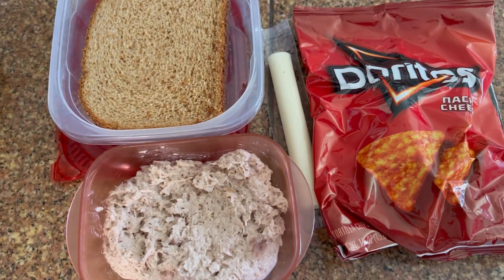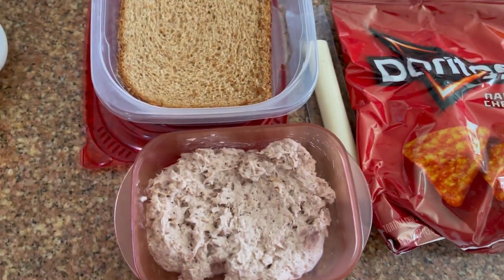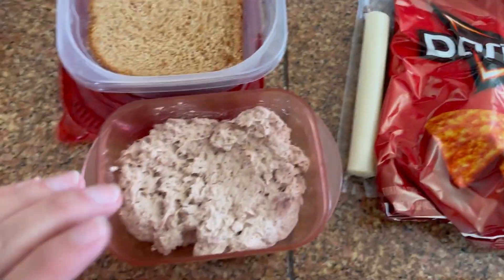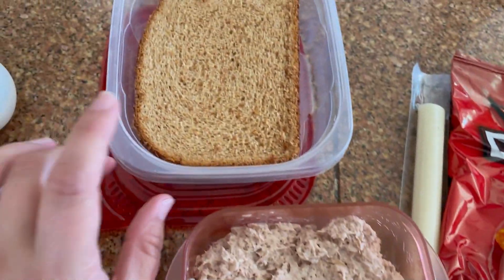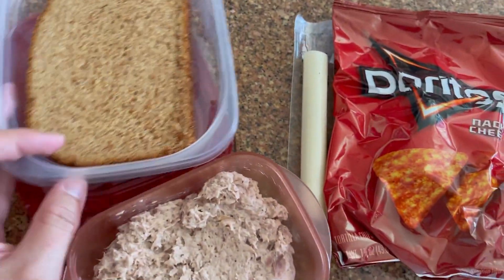Hey guys, welcome back to another What's In My Husband's Lunch. Today I am packing for Thursday. He will have some nacho cheese Doritos, a string cheese, and then I made some tuna — he just likes his with pepper and a little bit of mayonnaise — and then two slices of bread. And this will be his lunch.